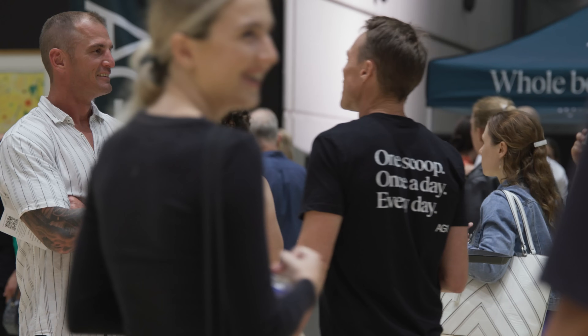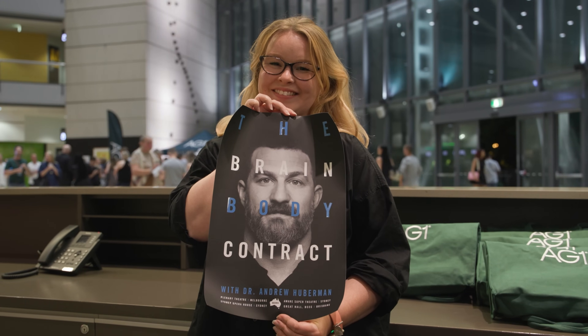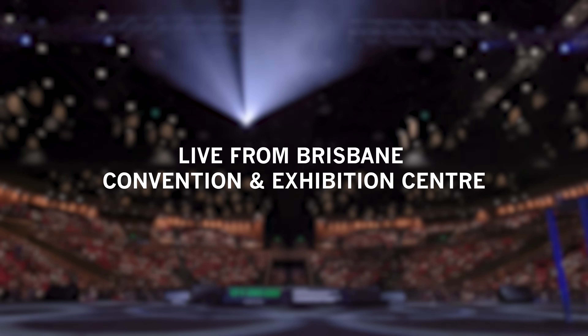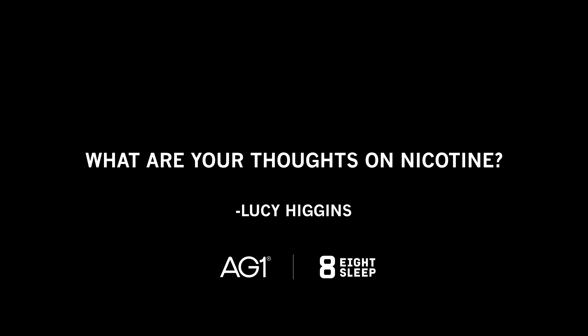And now for the live event at the Great Hall in Brisbane, Australia. What are my thoughts on nicotine? Nicotine causes cancer when it's consumed in the form of smoking, vaping, dipping, or snuffing. So don't do that.